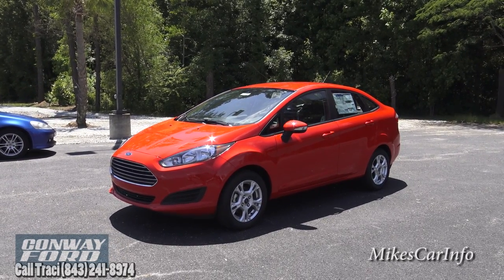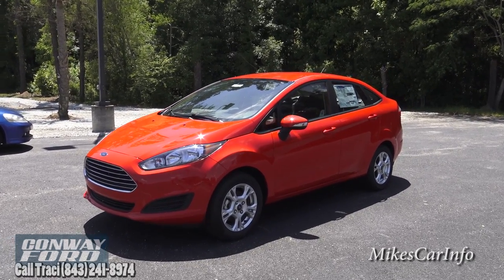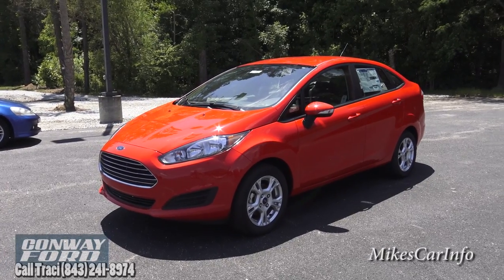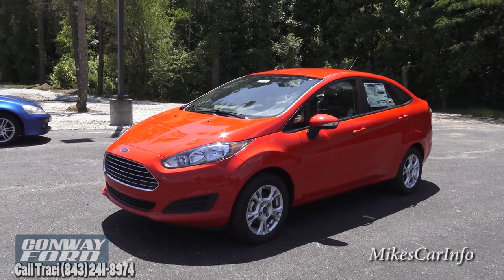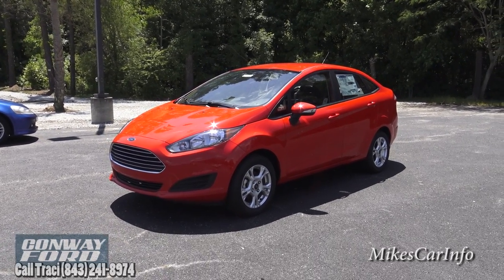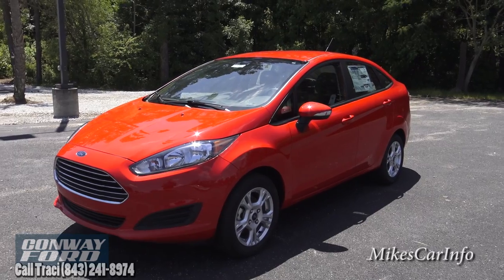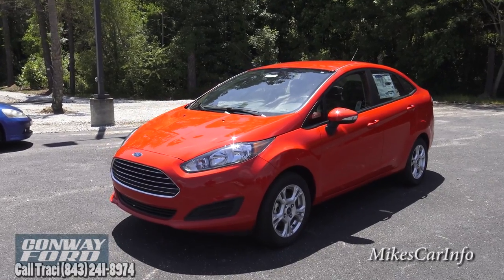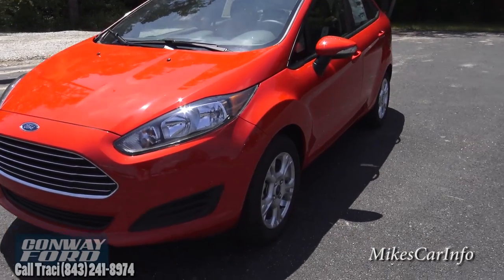that gets good gas mileage, is reliable, and doesn't have a bunch of complicated features. The 2015 Ford Fiesta is one of those vehicles and I think it's a very good option. This one does have an automatic transmission, aluminum wheels, and Bluetooth — good convenience and safety features that are a must for most people, but it doesn't go into expensive luxury features. It's a great choice for good transportation at a good price. If you're making payments, the payments won't be very big, and you're getting a new vehicle for a price very similar to a used one.